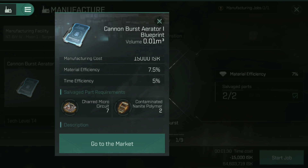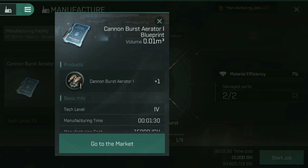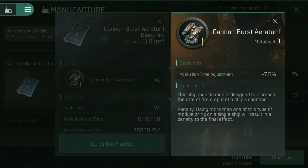We're going to come back to those parts required in just a moment. If you're not sure what this particular blueprint does, you can also tap on the product and it'll tell you — activation time adjustment. That is one of the rigs that I want to build, so that is exactly what I'm going to do.